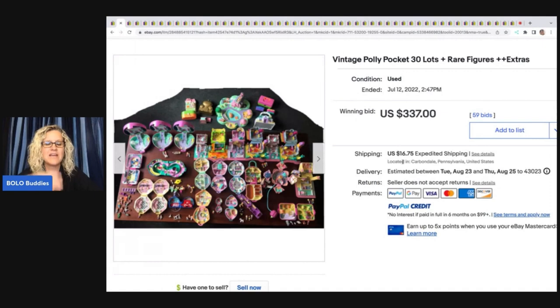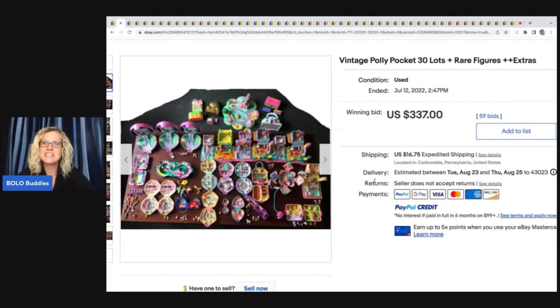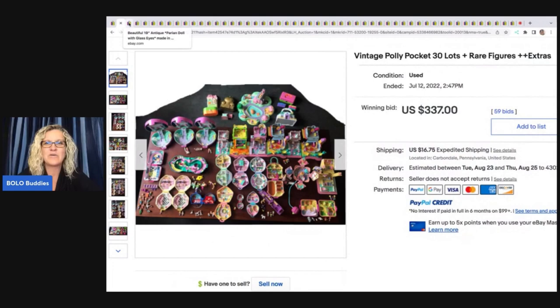She said they found vintage Polly Pocket because they were watching my YouTube channel — I just got a kick out of that! Go check out Rachel Strickland on YouTube; it's a reseller channel, super educational, she's fantastic, and I'll link her below. Anyway, these vintage Polly Pocket sold for $337 — let me know in the comments if you would have parted it out or sold it as a lot.